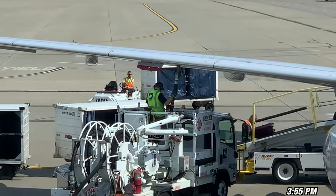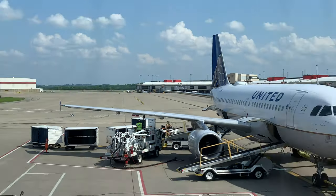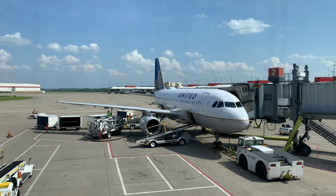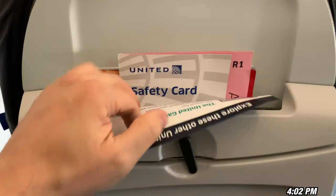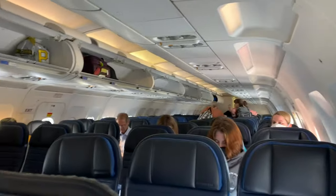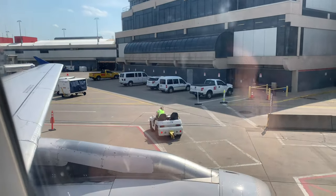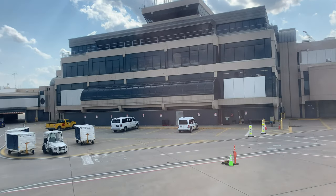Getting some fuel on the plane — I'd like to see that. Getting the bags on the plane as well. I'm the first one to get on — it's like an empty plane. I think this is going to be a full flight, though, that's what they're saying.